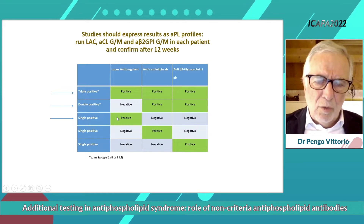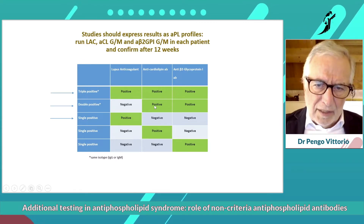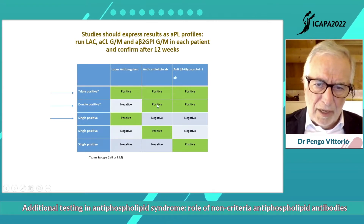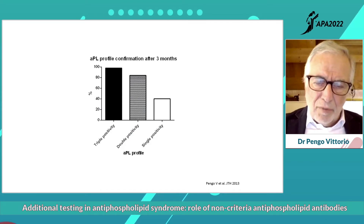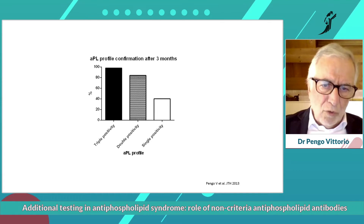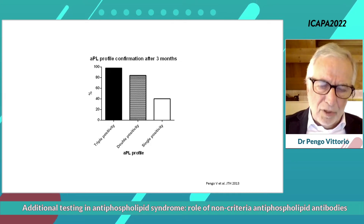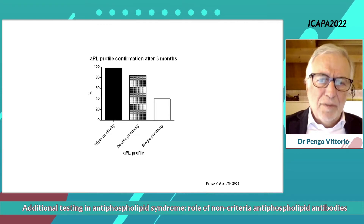It is important that the anti-cardiolipid and anti-beta-2 are of the same type because they explore the same antigen, that is beta-2 GP1. It is important to confirm the profile after 12 weeks. Triple positivity after 12 weeks is always confirmed, double positivity is confirmed in most cases, but single positivity is confirmed only in less than 50% of cases.